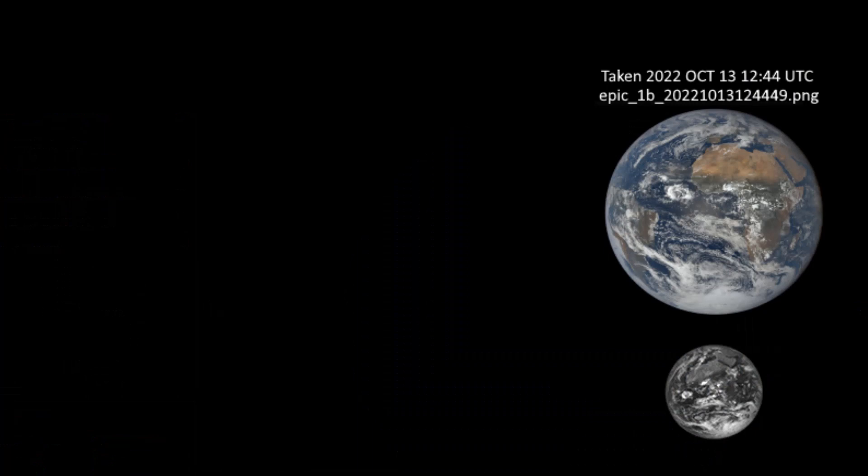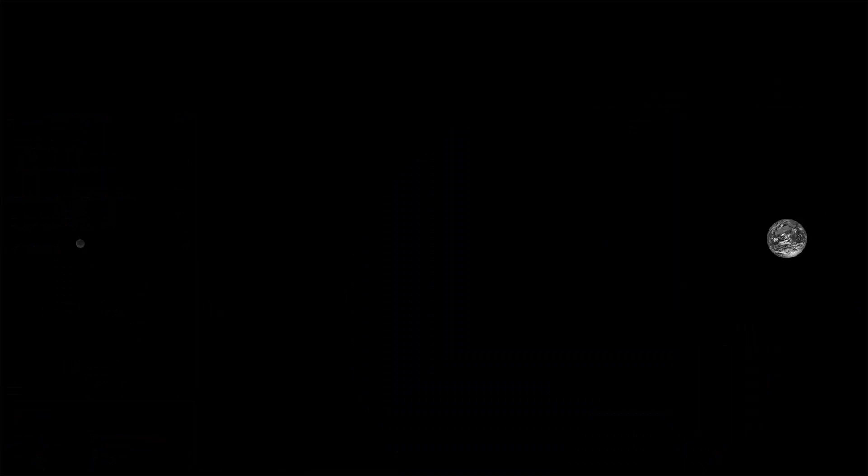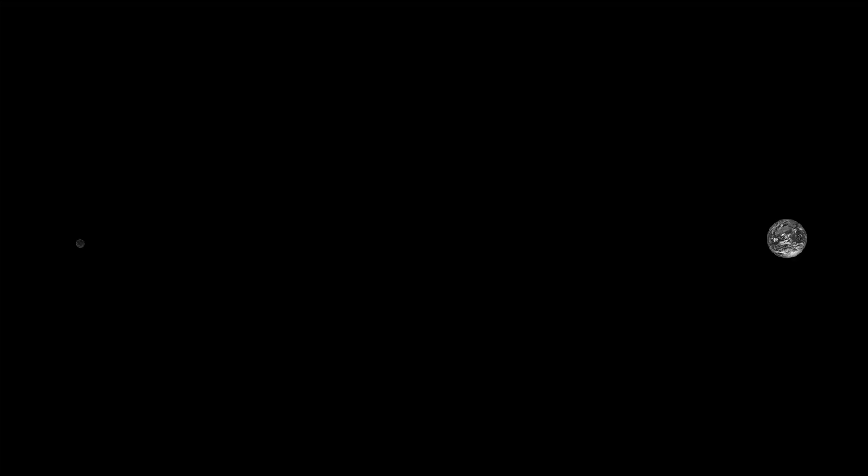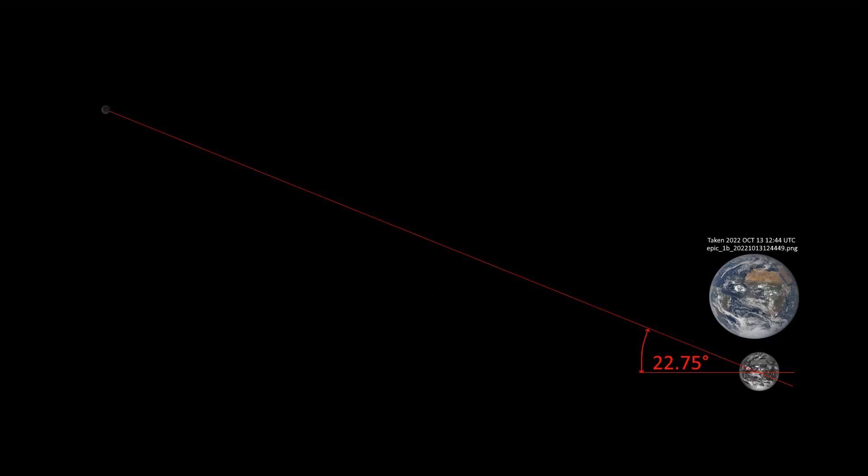But wait — why is the Earth rotated anti-clockwise in this Lucy image? Isn't Antarctica meant to be at the bottom? I bet someone at NASA cropped and rotated the image and put the Moon level with the Earth just to please our human brains. So what is the correct orientation to line up with the EPIC image? If we look at the nautical almanac for the Moon's GP at 1 p.m. on the 13th of October UTC, the GP was about 22.75 degrees north latitude. So let's rotate the whole Lucy image by almost 23 degrees clockwise — and there we go, the image lines up nicely.